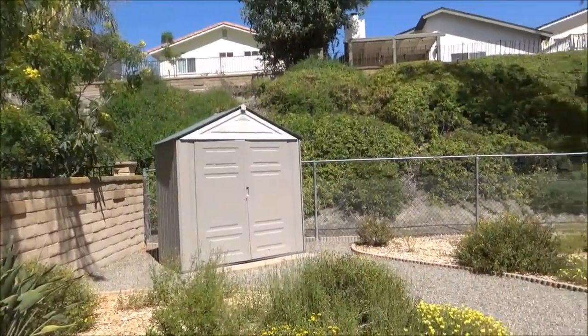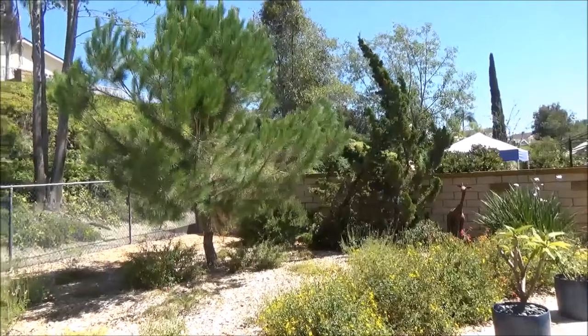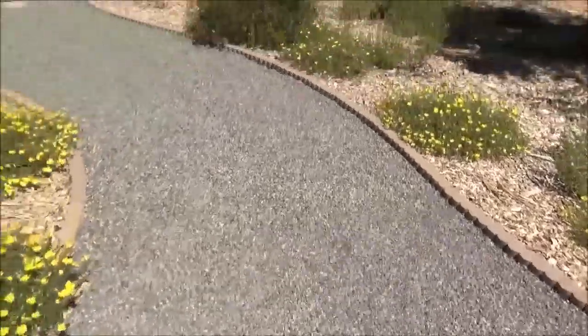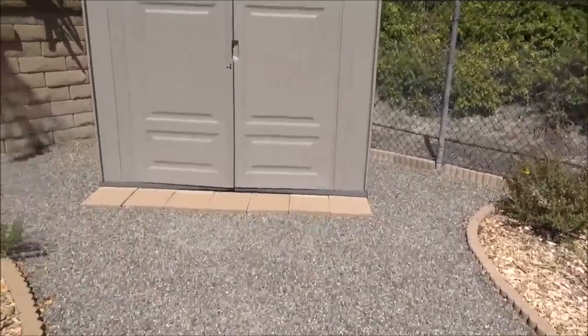This is their garden shed with their gardening tools and some storage. This pine tree, which they call Pete the Pine, was already here. This gravel path leads from the backyard to the shed.